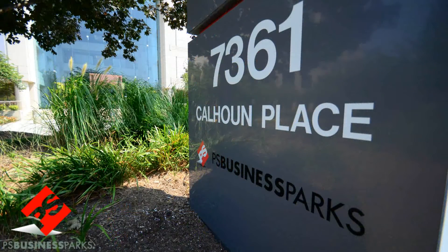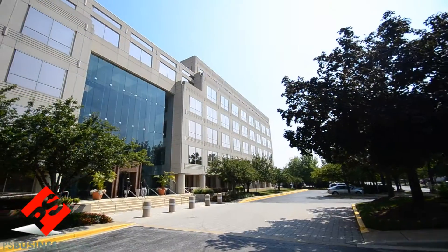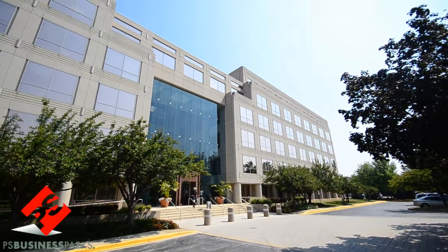Suite of the Week at 7361 Calhoun Place, Rockville, Maryland, also known as Metro Park 5. Our featured Suite of the Week is Suite 505 at Metro Park 5.